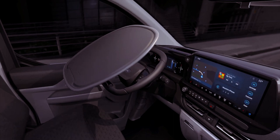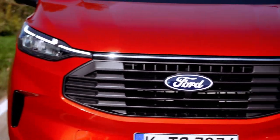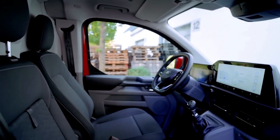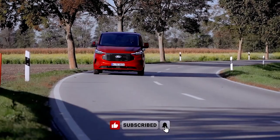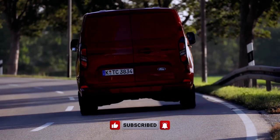Priced competitively, starting at $55,990 plus on-road costs for the short wheelbase version and $56,990 plus on-road costs for the long wheelbase variant, the 2024 E-Transit Custom aims to redefine the electric commercial van landscape. Are you ready to make the switch to this powerhouse of efficiency and capability?